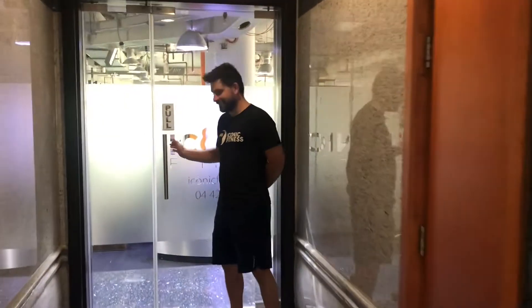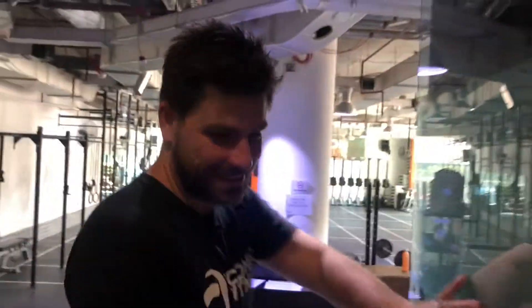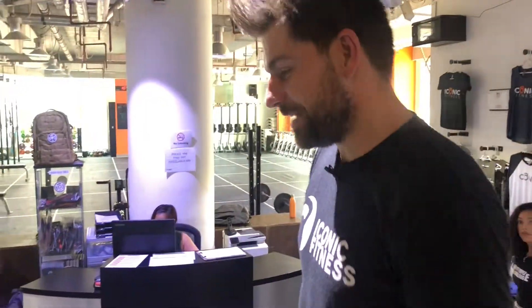Hey guys, welcome to Iconic Fitness. Come aside, let's have a look. Alright, here is our facility.